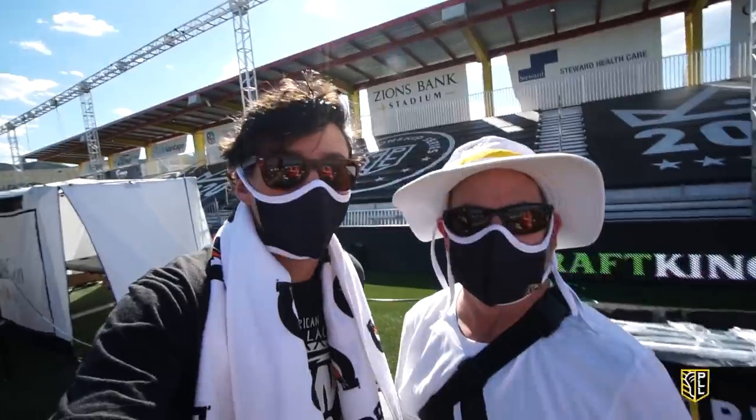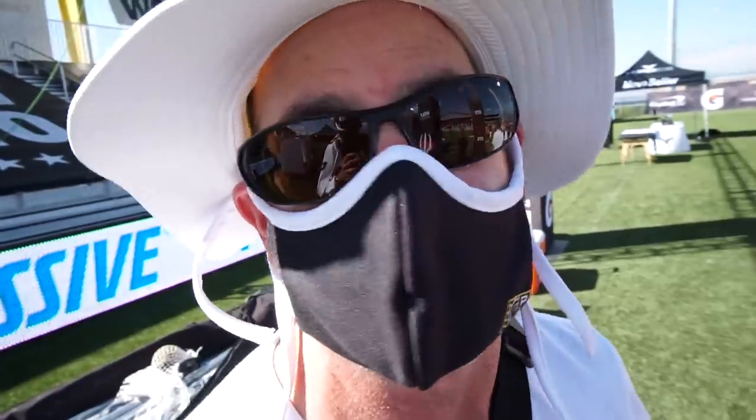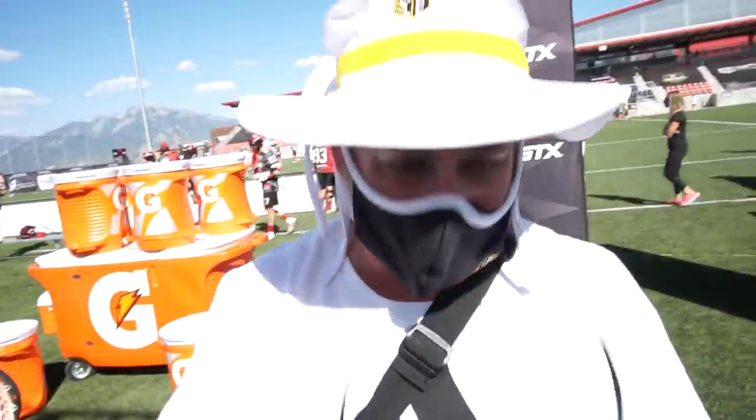I'm here with co-head equipment manager Chip. Chip, you stay busy fixing shafts, right? We could have one, we could have five. Already busy. That's about as sexy as it gets.